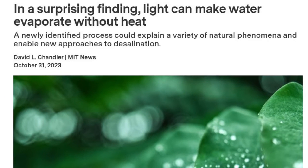According to an MIT study, at the interface of water and air, light can, in certain conditions, bring about evaporation without the need for heat.